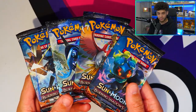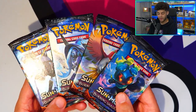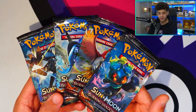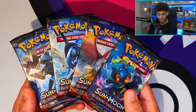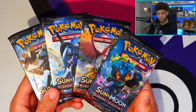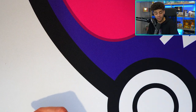Next up is Burning Shadows — another full art set, this one from the Sun and Moon era. The reason I've gone for it is because it has a Rainbow Rare Charizard, the first ever set to feature one. It's a super hard card to pull — the pull rates are very difficult — and I know people in the future are going to want to come back and hunt for this Charizard. We also have a Ho-Oh GX in this set. The main headliner is definitely that Rainbow Rare Charizard.